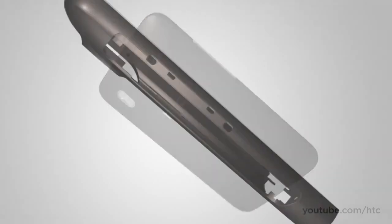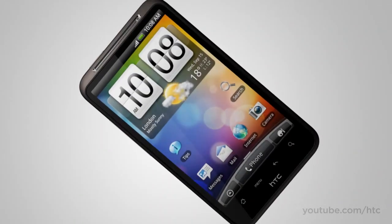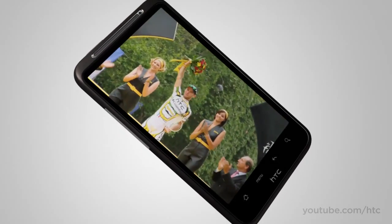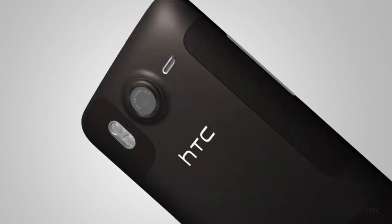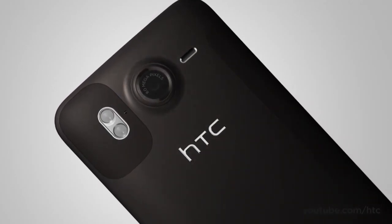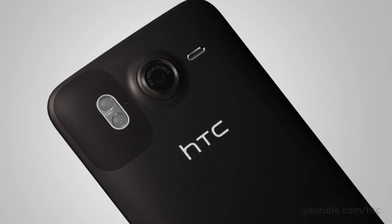The HTC Desire HD has a sleek exterior crafted from a single piece of aluminum — it looks great and is smooth to the touch. The front is almost all screen, with a 4.3-inch high-res display that makes movies magical instead of microscopic, games fun instead of fiddly, and puts the wow back in the browser. With an 8-megapixel dual-flash camera and HD camcorder, you'll never miss another magical moment again.